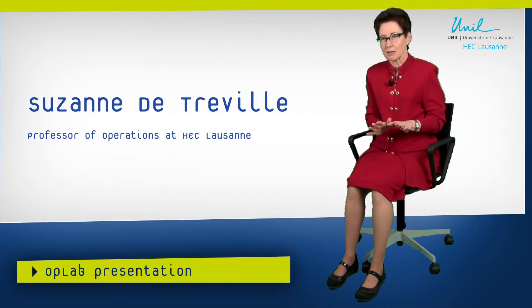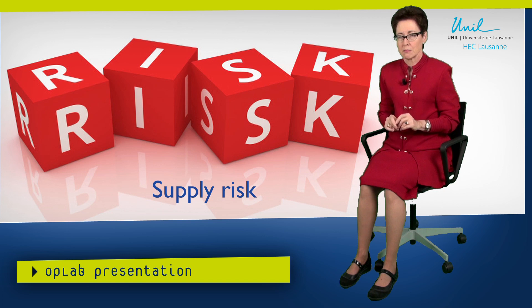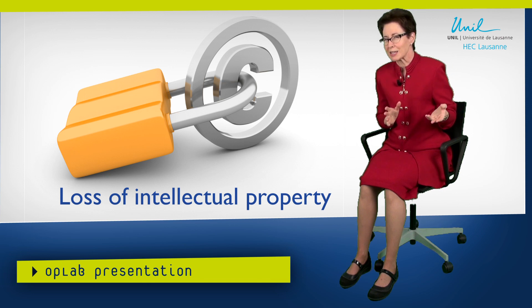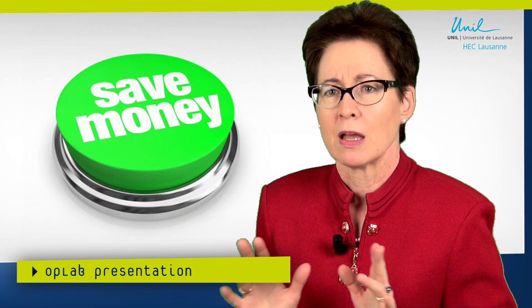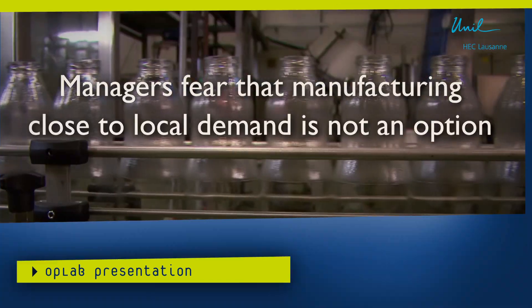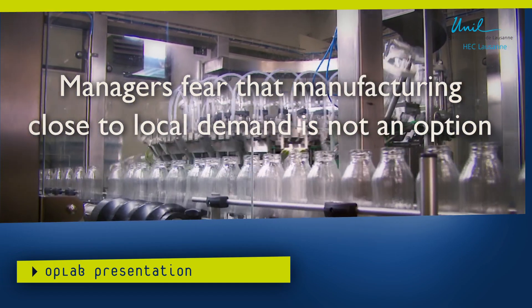Let's think about a company that outsources its production to a low-cost but distant supplier. We know that there are some negative consequences to that outsourcing: supply risk, communication problems, maybe there's a risk of losing intellectual property, and it's not good for innovation to have manufacturing and R&D separated. But in the face of the cost differential offered by this distant supplier, companies typically feel that they just don't have an option — that it is not possible to profitably manufacture close to the local market.